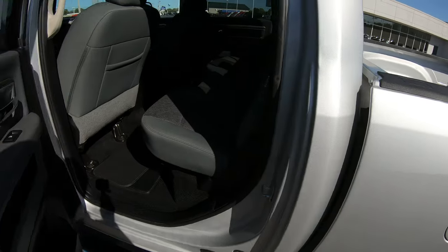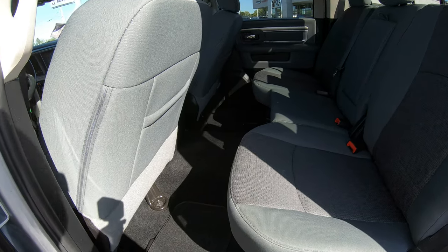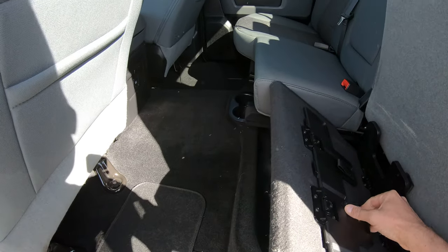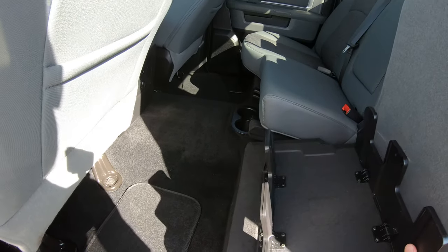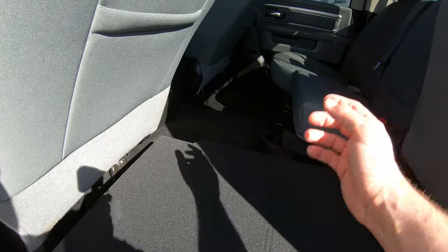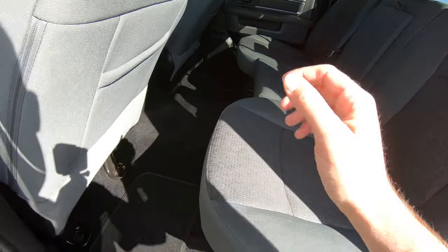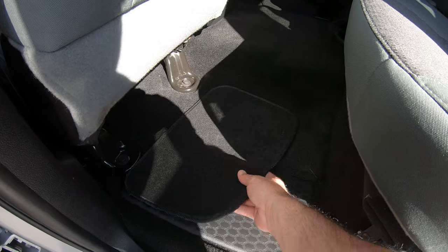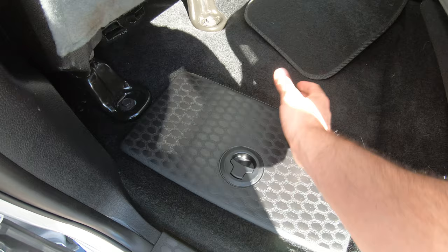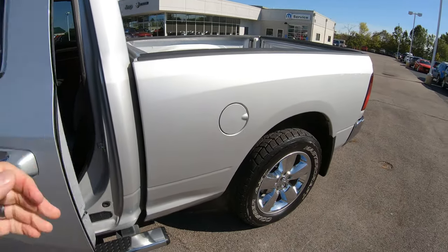In the back of this crew cab Ram truck it's very spacious, so if you are tall or have tall guests there is plenty of room. There is also a bench built in underneath the seat that lays flat and goes all the way across the vehicle once you lift the other seat up — nice if you need to keep something out of the elements. There is also in-floor storage you can use as a cooler or for general storage, a really nice feature if you need to haul beverages or anything along those lines.